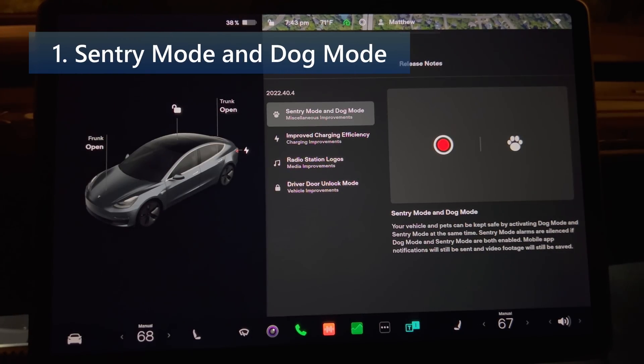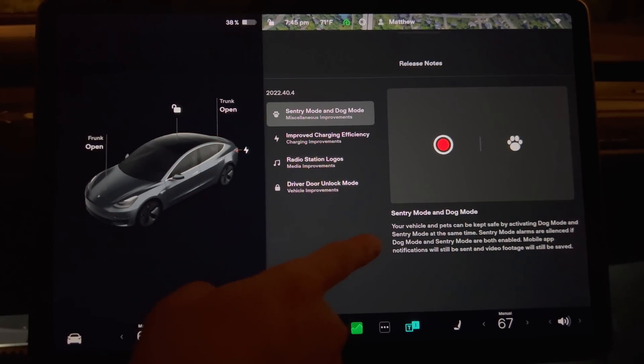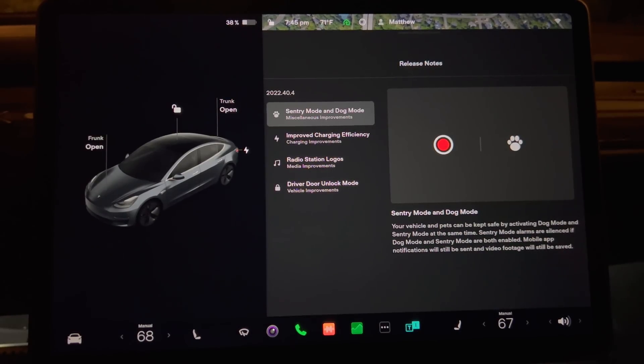The first thing we have is sentry mode and dog mode. Your vehicle and pets can be kept safe by activating dog mode and sentry mode at the same time. Sentry mode alarms are silenced if both are enabled, but mobile app notifications will be sent and video footage will be saved. Previously, the two systems did not work together because sentry would constantly be triggered whenever the dog moved inside the vehicle. Now both features can be used together for most vehicles.